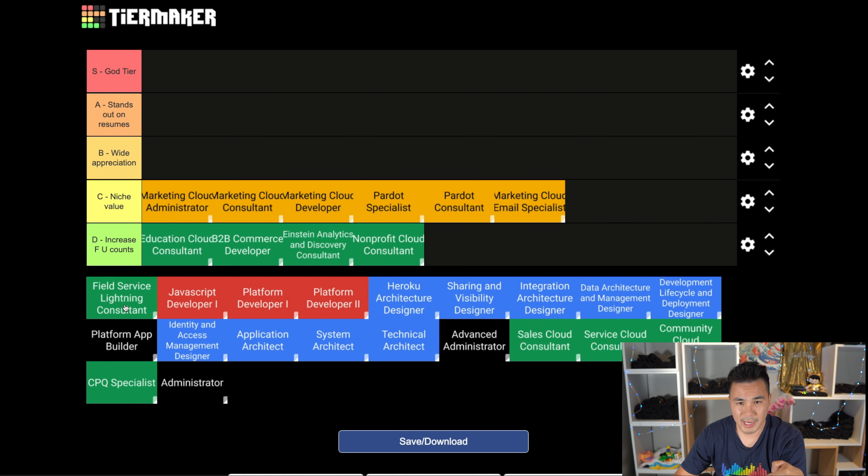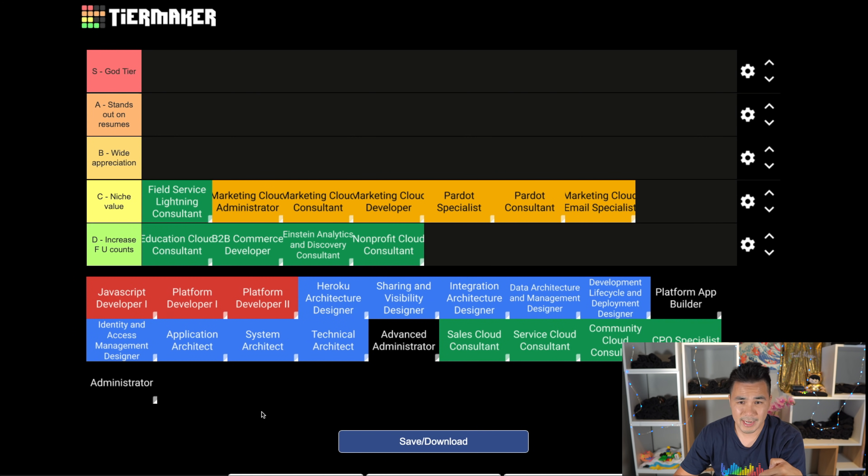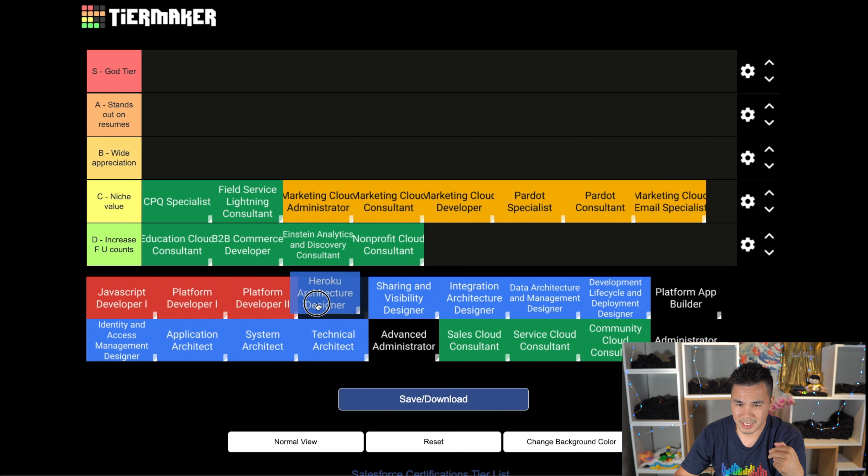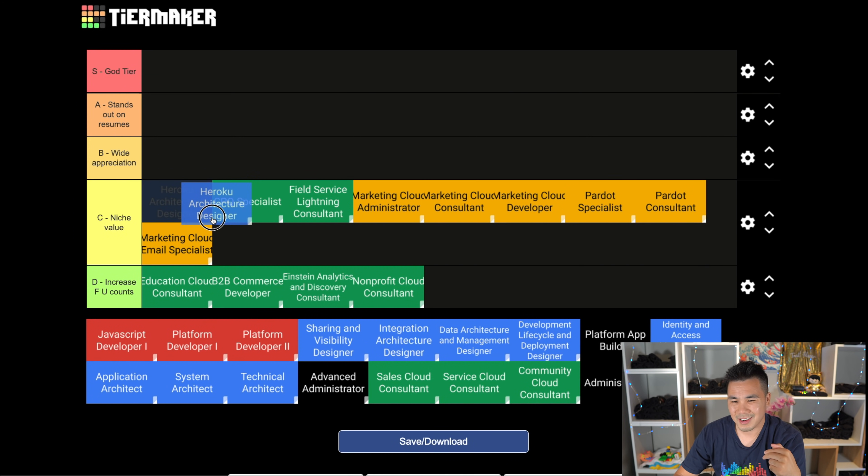Field Service Lightning, CPQ, and Heroku go here as well. These products are growing quite well, but they just haven't really broken into the mainstream yet because not every company would even consider using them, so C tier it is. The final cert on the C tier - and this one may be controversial too - I'm going to add the standard Administrator cert here.